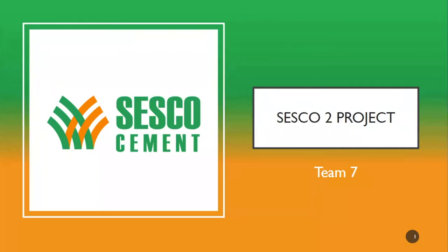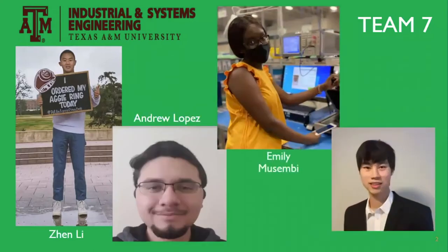Howdy. We're Team 7 from the Texas A&M Industrial and Systems Engineering Department. Our team includes Zeng Li, Andrew Lopez, Emily Musembi, and Ling Ling.